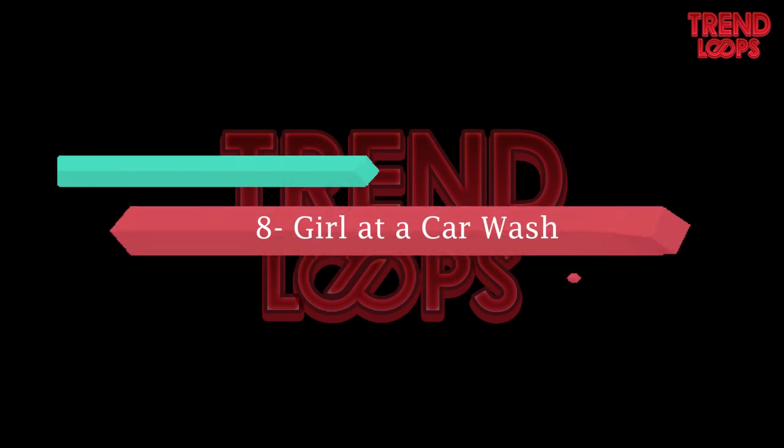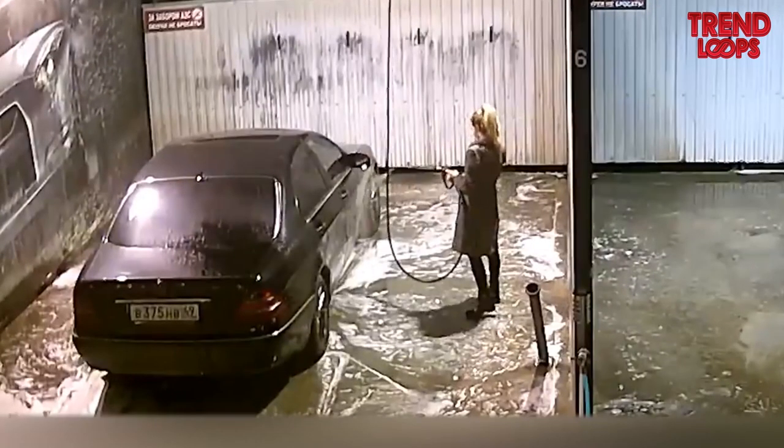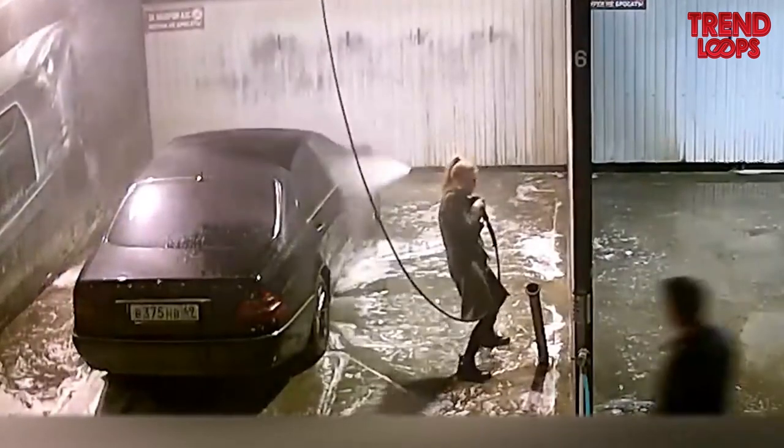Number 8: Girl at car wash. Most men are employed at car wash stations, because this can happen with women — the girl could not control the pressure of the water.